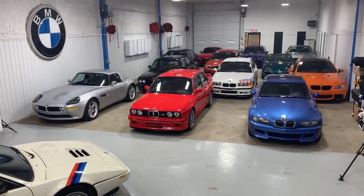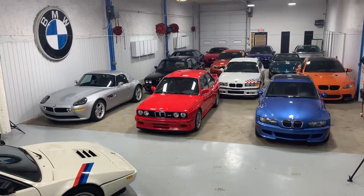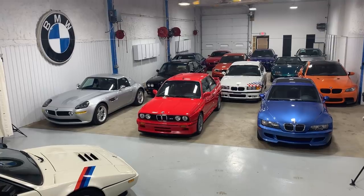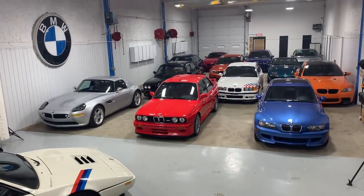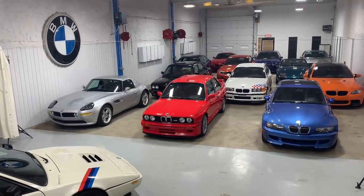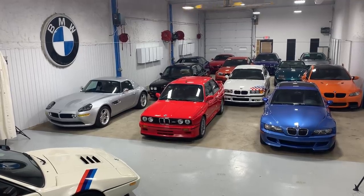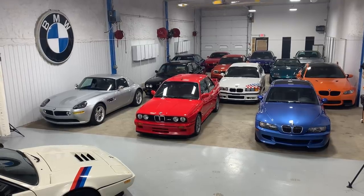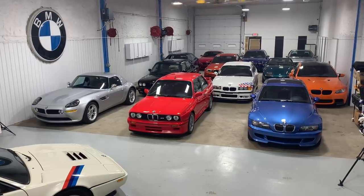Eric Keller here with Enthusiast Auto Group. We're extremely proud to present to you the collection of BMW legends. This group of 13 critically curated cars represent some of the absolute best driving BMWs and most beautifully designed examples the brand has built over the last three and a half decades. These cars represent what the brand is all about at the heyday of their career and are responsible for so many enthusiasts' deep passion and love for the brand.